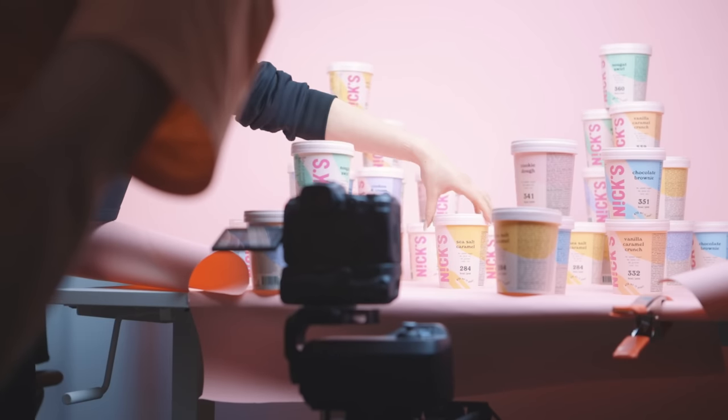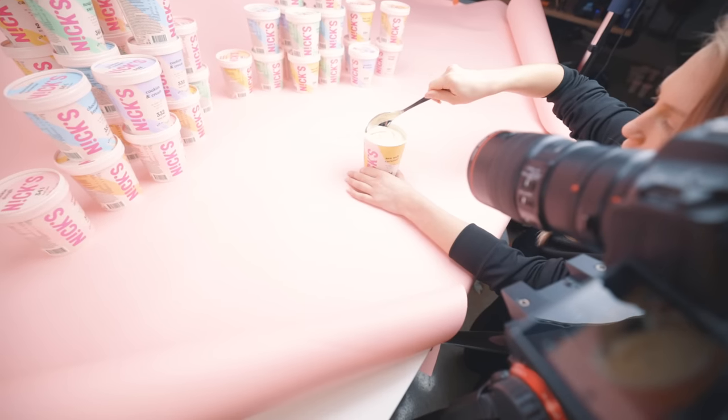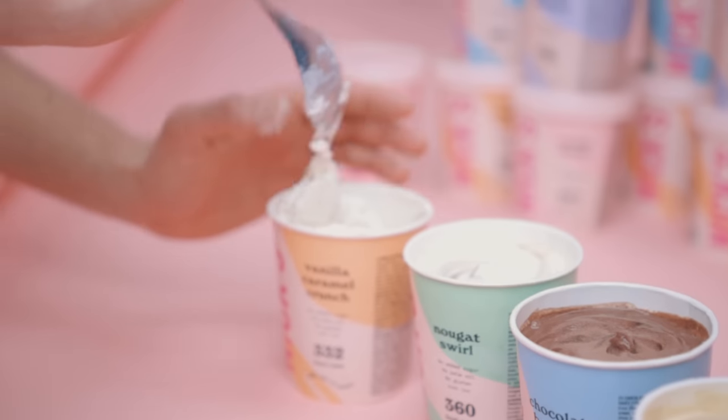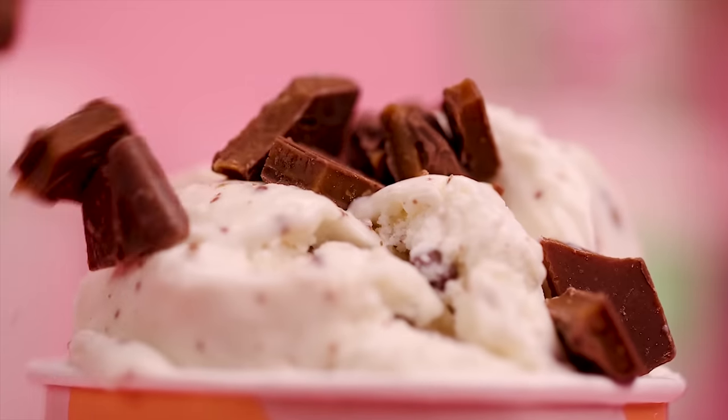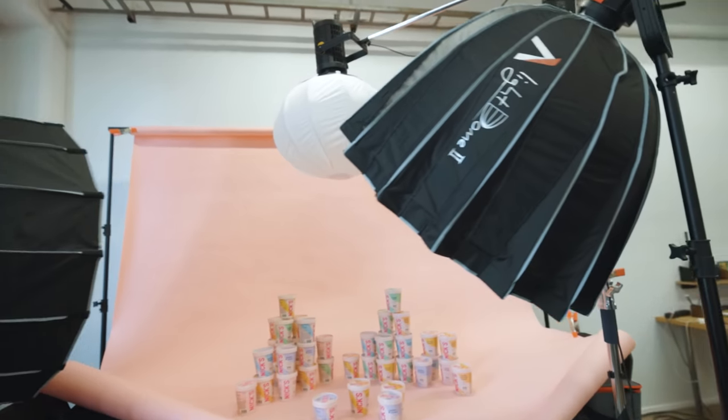This ice cream video was all about being playful and fun, making the product pop. So going the opposite way — making it dark, gritty, moody — wasn't really a way to go. So study the brand and focus on your message.